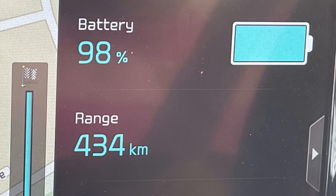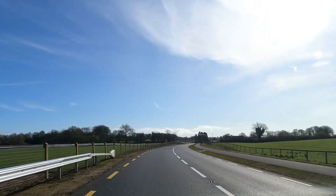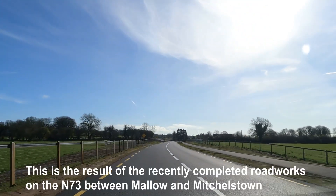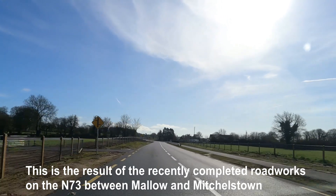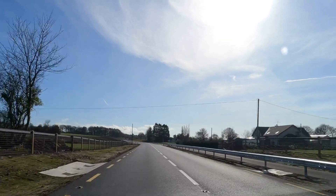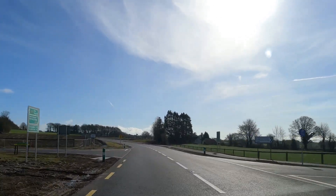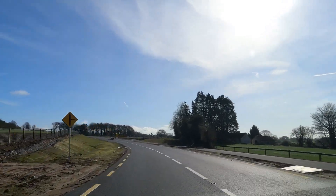With the climate controls off, the estimated range is quite impressive, but when we turned them on, our range dropped by more than 20 kilometres. We didn't need climate controls on the way to Dublin and only used them a little on the way home. In my opinion, the decision to use climate controls or not isn't really something you have to worry about if you drive an EV with a large battery such as this one.